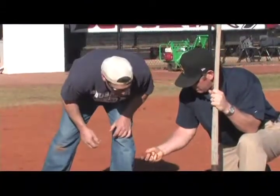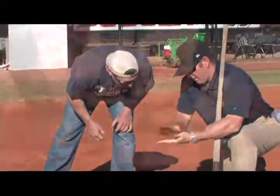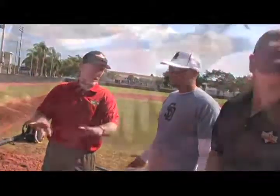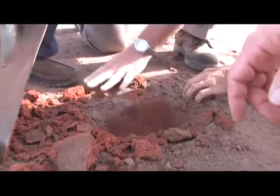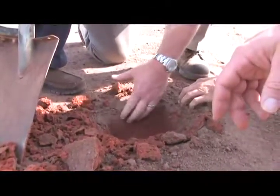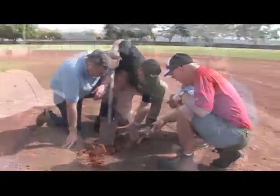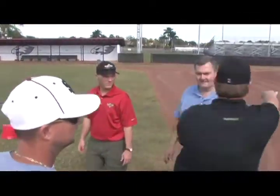The main reason fields can be too dusty when dry or muddy after rainfall is that the infield soil is not in balance. In order to achieve the proper balance of sand, silt, and clay, Natural Sand Company uses the principles of soil science in their Dura Edge mixes and amendments.